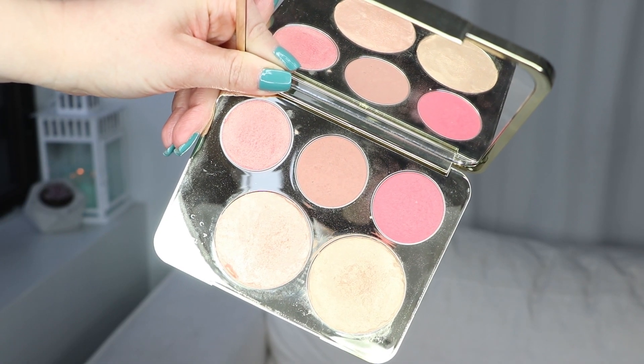So I'm gonna kick this off by talking about the Becca and Jaclyn Hill face palette that came out as a limited edition item quite a few years ago now. I love this thing to pieces but I never reach for it because I never think to use face palettes.